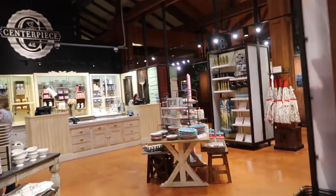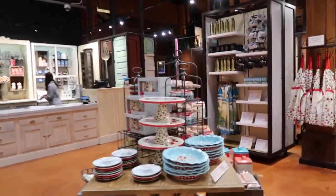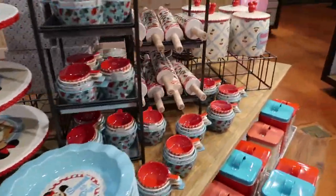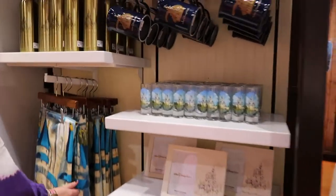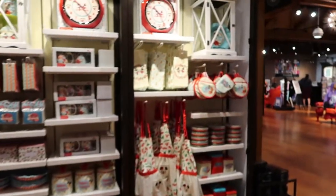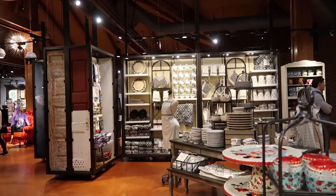This is the last section on the right as we work our way back to the front — it's called Centerpiece. They have more home goods type stuff: different dishes, measuring cups, rolling pins, picture frames, toothpick holders — also known as shot glasses — mugs, water bottles, aprons, oven mitts. All different types of kitchenware and home stuff.